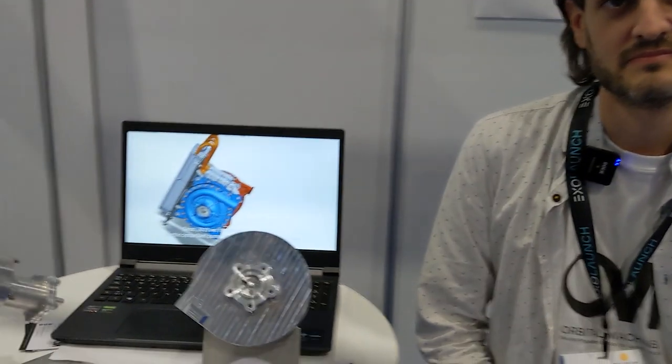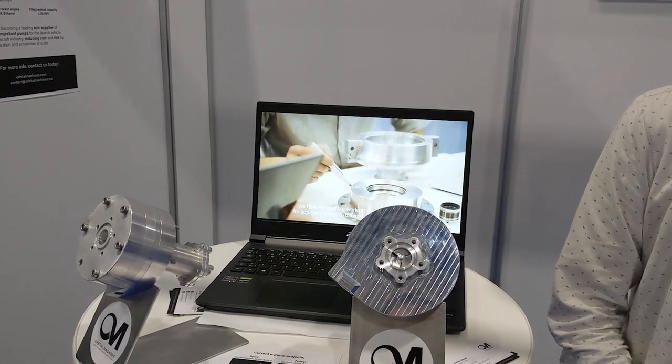Hey, I'm here with Eyvind. Hi, Eyvind. Hello, Moritz. I'm really excited about your product because these are rocket engine pumps, right? Yes, that's right. These are pumps that we are developing for a micro launch vehicle. We are Orbital Machines and we develop standardized propellant pumps for rocket engines. Our goal is to standardize as much as possible and really reduce the time it takes to bring up a new rocket engine or even a new launch vehicle by supplying these parts as a supplier to the industry.